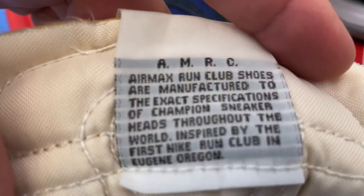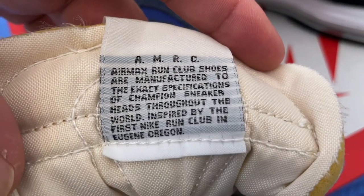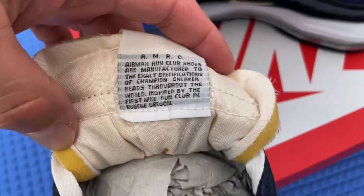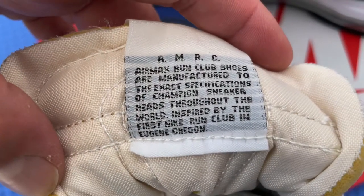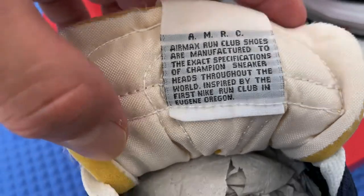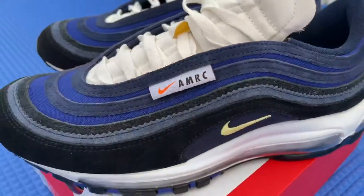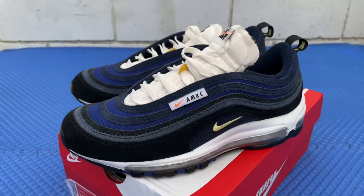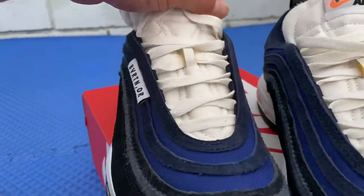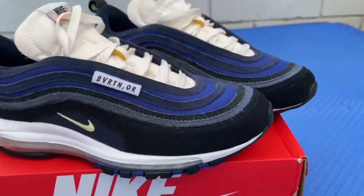Men's size 10. Air Max Running Club — shoes are manufactured to the exact specifications of champion sneaker heads throughout the world, inspired by the first Nike Run Club in Eugene, Oregon. The Air Max Run Club is a fictional running club, just in case you're wondering — there's no actual club where people meet up. It's not real, it's just fictional.